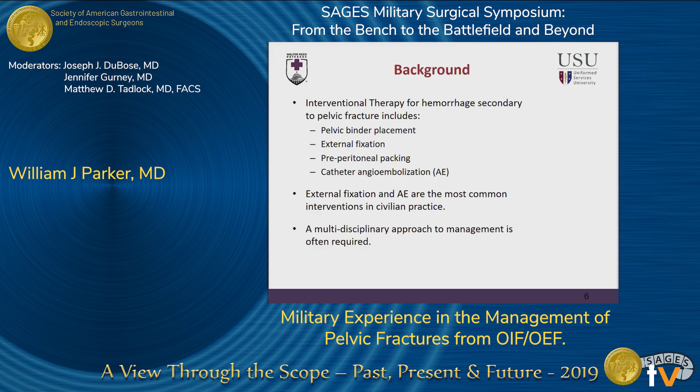The most common interventional therapies in the case of hemorrhage secondary to pelvic fracture are non-invasive pelvic binder placement, external fixation, preperitoneal packing, and catheter angioembolization. A large multi-institutional trial from the AAST found that external fixation and angioembolization were the most common interventions employed in civilian practice; however, that varied pretty dramatically between different institutions. Some groups have published good outcomes on early use of preperitoneal packing in the case of hemodynamic instability associated with pelvic fracture. In general, a multidisciplinary approach is often required, and a multidisciplinary protocol has been shown to improve outcomes in these patients.